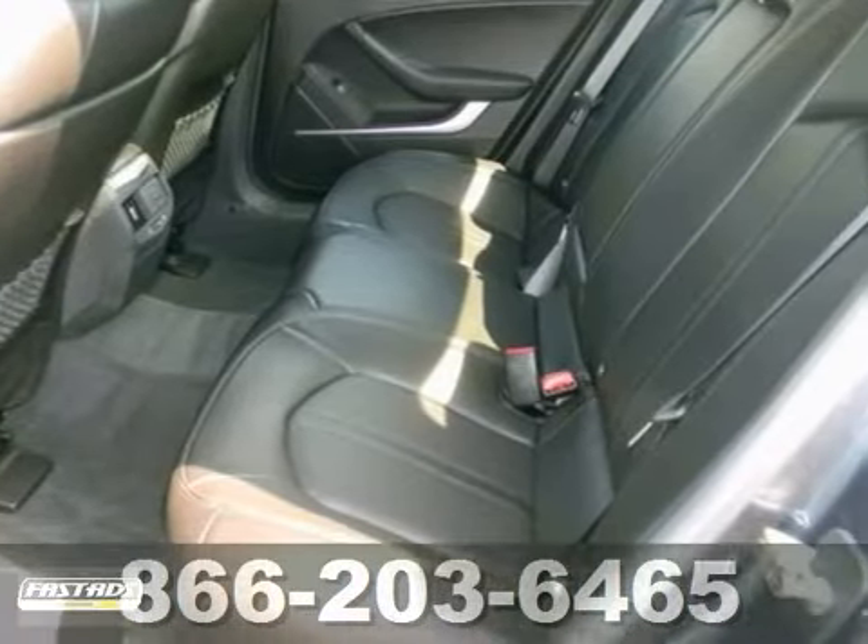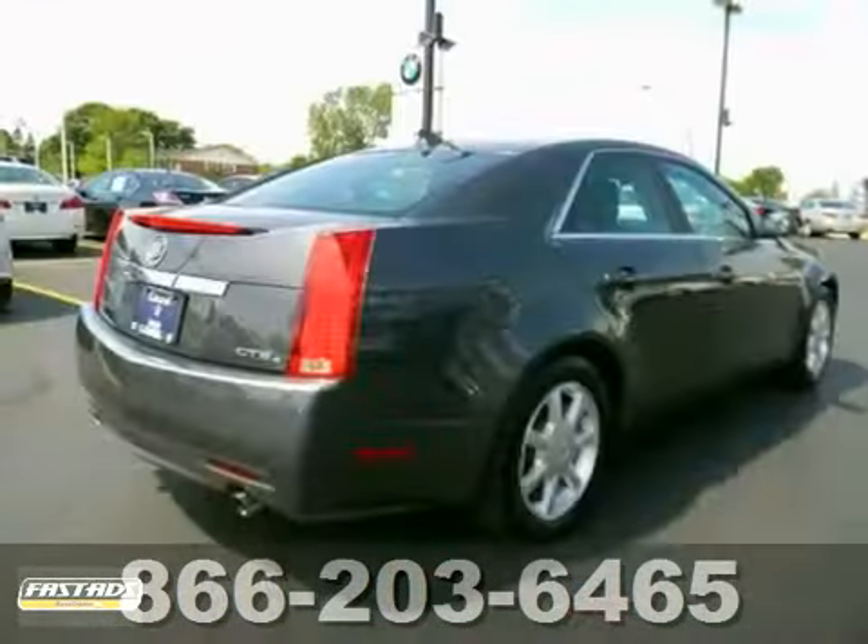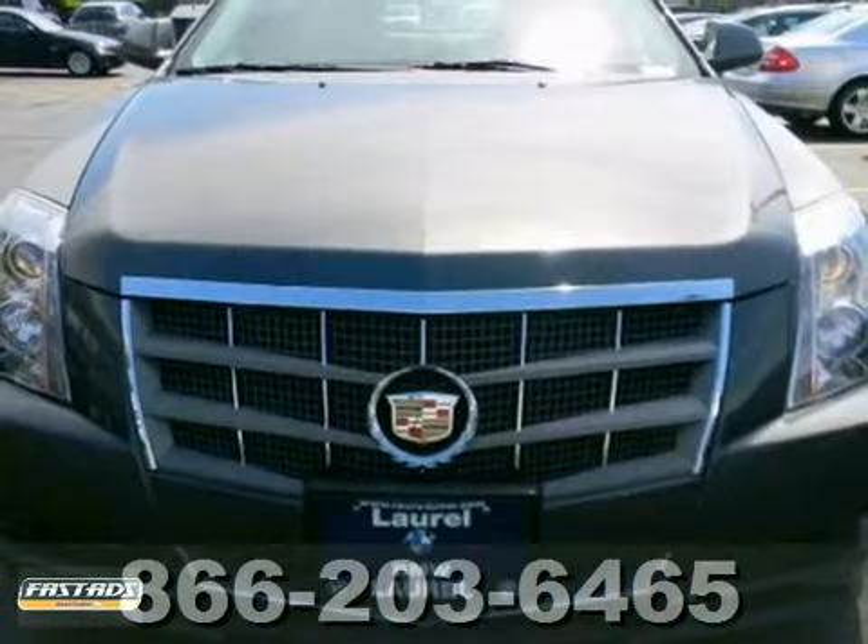You'll get all-wheel drive, XM satellite radio, moonroof, leather seats, multiple airbags, traction control, and alloy wheels. Come take a test drive today.